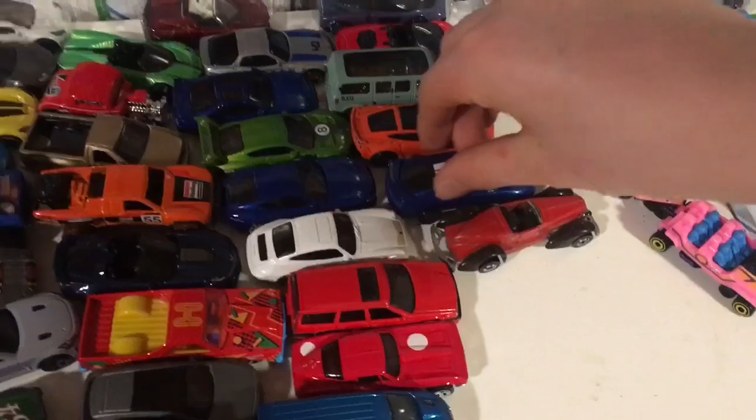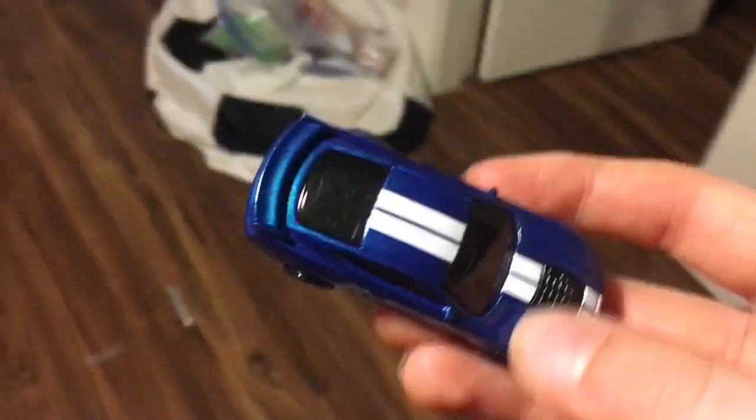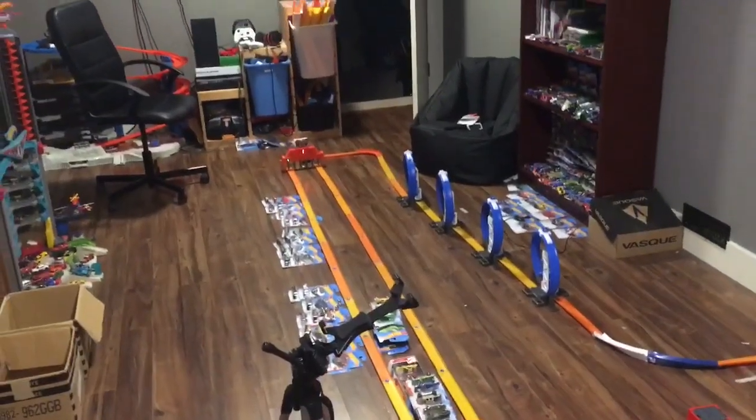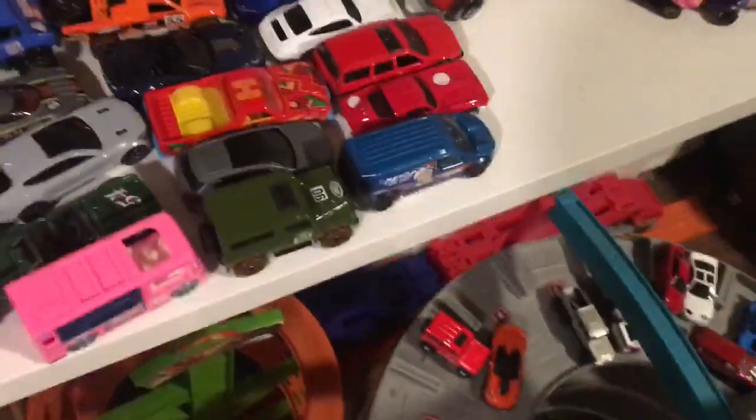The first challenger for the C8 is going to be the GT500 — I'm curious how well it'll stack up. Here we go, three, two, one, go! The C8 is just gone — that was a good race.